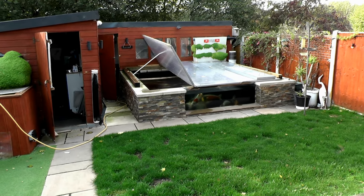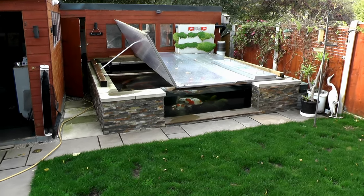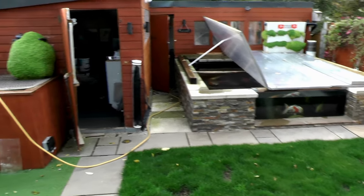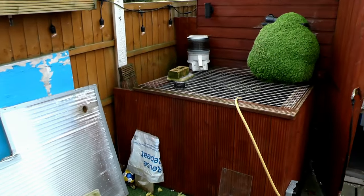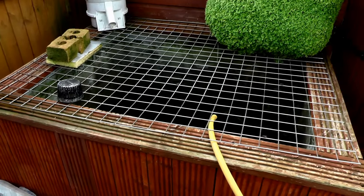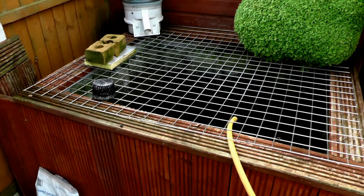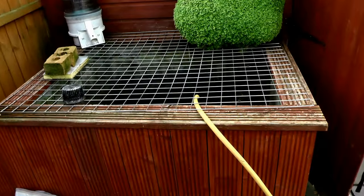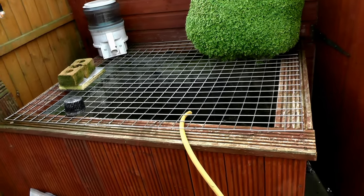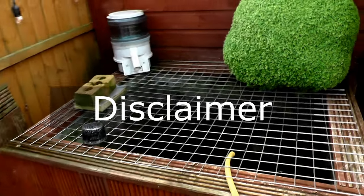I've just got back from a week away and I'm slightly worried about the parameters in this pond. Sadly, this is where we've had a problem. You can see by the water level I seem to have lost some water - I'm not sure where. If you're squeamish or of a nervous disposition, look away now.